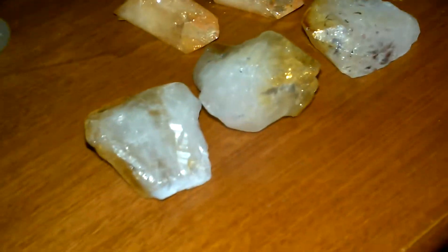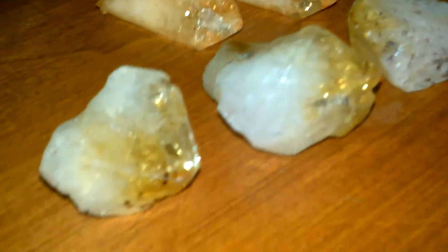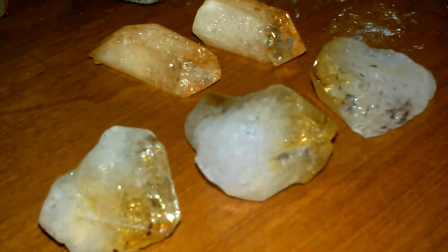Now citrine is a form of crystal quartz, and so is amethyst — we'll get back to that in a minute. Citrine is good for your solar plexus chakra and it's good for manifestation.